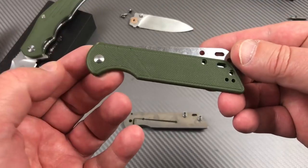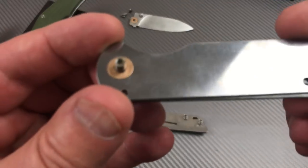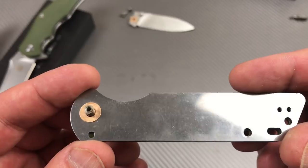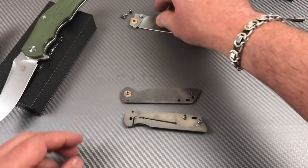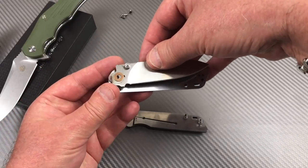Meanwhile back at the ranch — this was the Parrot knife. So this is the presentation side. It's a little knife, a little slender, easy carry, lightweight knife. It doesn't have bearings at all — it has washers. But it's not a flipper. Let's see if we can stick this dog together.